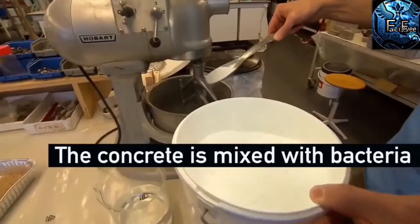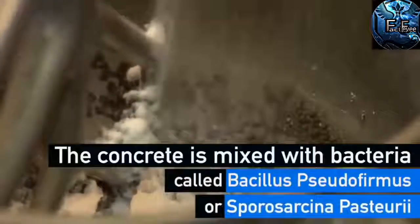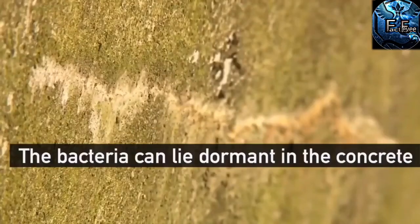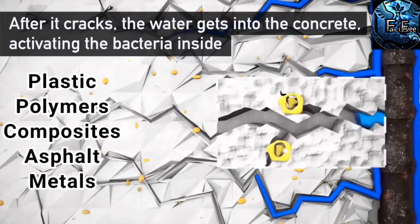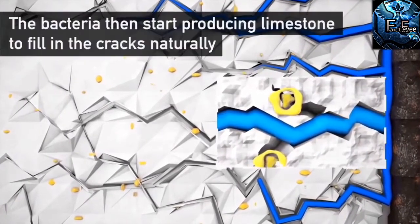Concrete is one of the main materials used in the construction industry, from the foundation of buildings to the structure of bridges and underground parking lots. This project is part of a wider program to study the self-filling potentials of many building materials like plastics, polymers, composites, asphalt, and metal, as well as concrete.